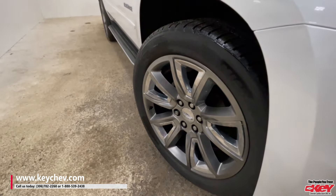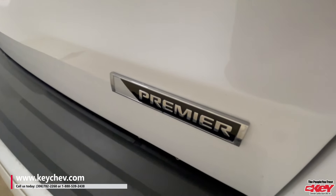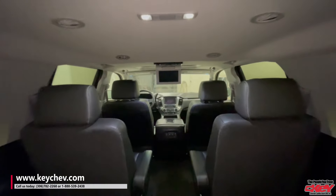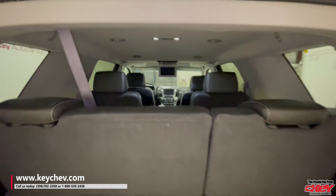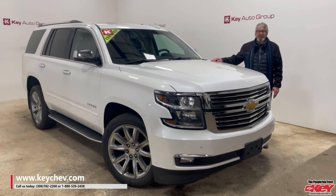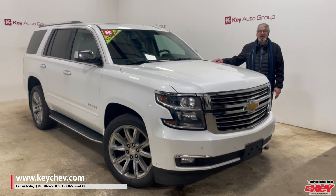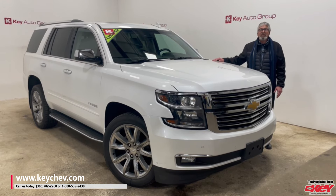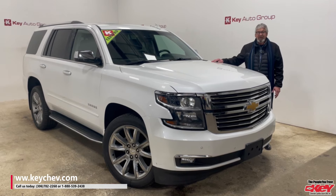If you're looking for a vehicle that can carry lots of luggage and passengers, this one would be it. You can give us a call at Key Chevrolet at 306-782-2268, or give Norm a call at 306-621-7663.